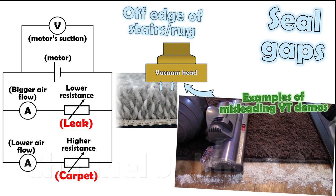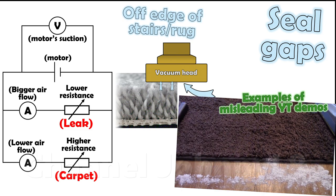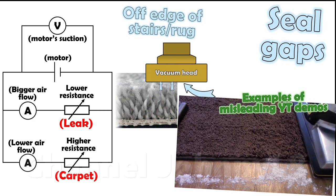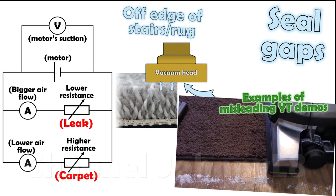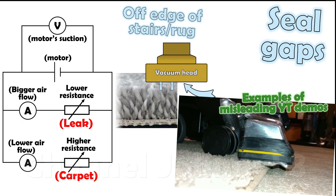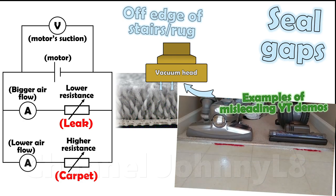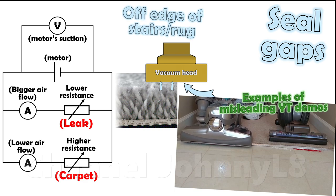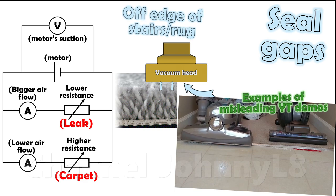The gap allows suction leakage and reduced air resistance, and air flow reduces through the pile as a result. Total air flow increases into the machine, now mostly from the gap, bypassing the carpet completely and doing no cleaning. It's highly misleading and shows a complete lack of understanding of basics to then relate such demonstrations to actual carpet cleaning potential.